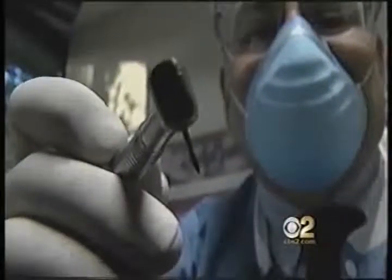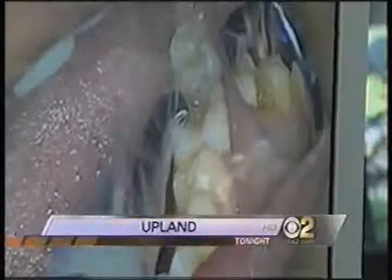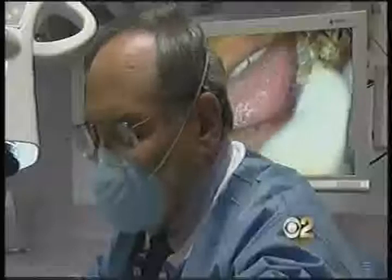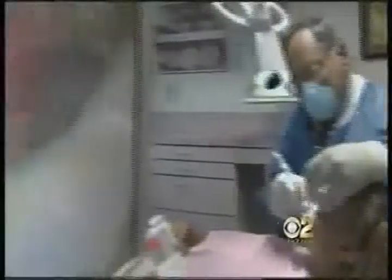Nobody likes the drill. For some, it's the very noise that causes a toothache. But before you open wide, you may want to bite down on some incisor information. Because gone are the days of x-rays and metal explorers. The latest tooth technology helps illuminate problems before — you know the drill. There are things that I would have fixed 10, 15 years ago I don't have to touch anymore.